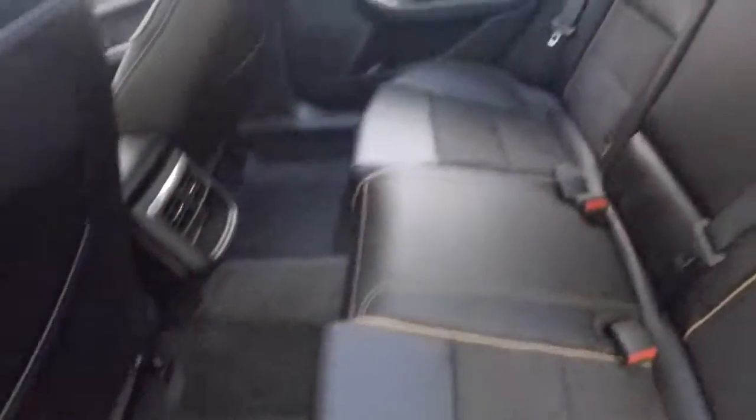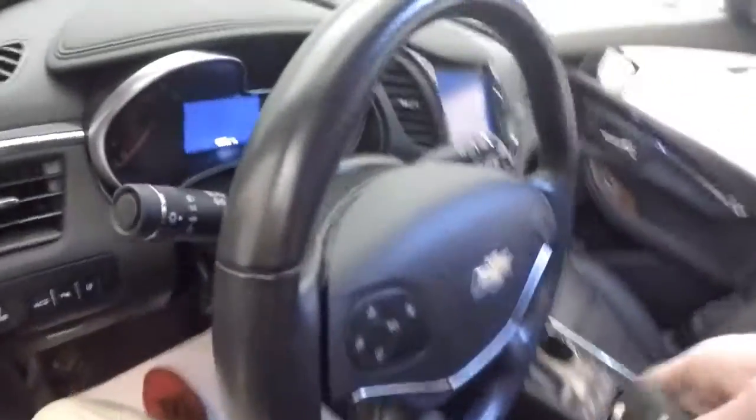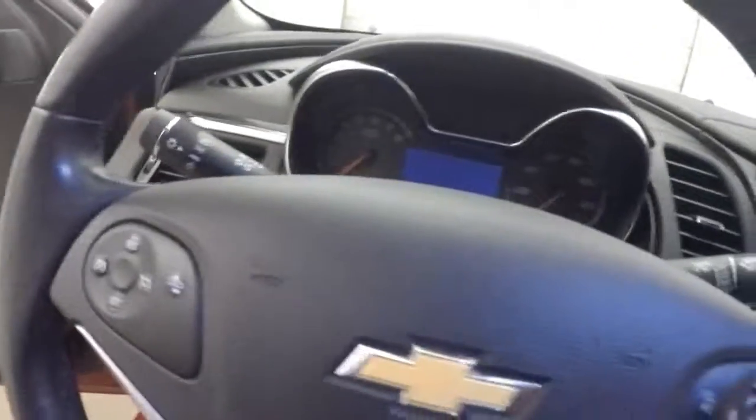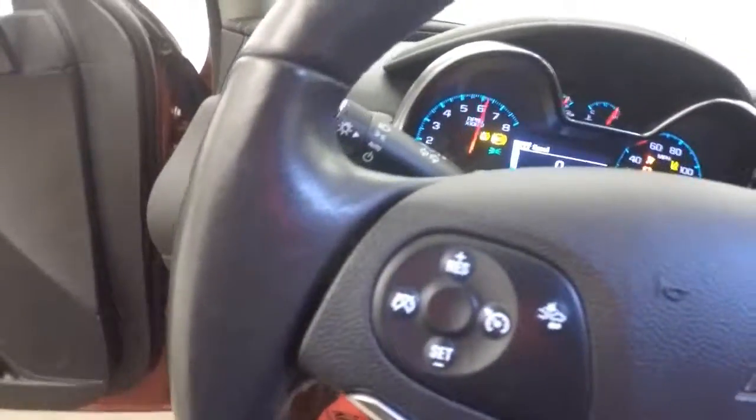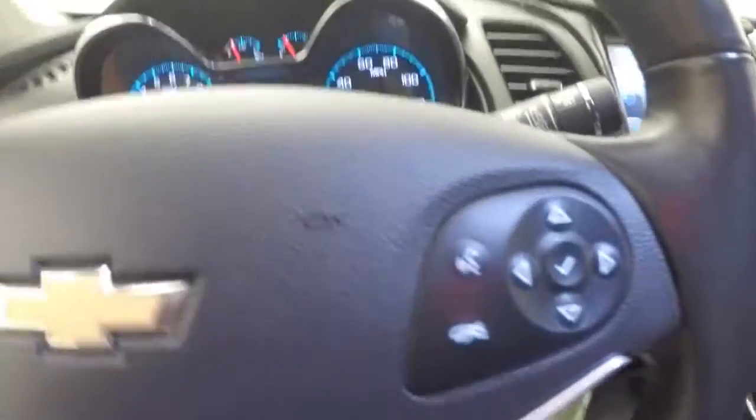Nice leather and suede interior with brown piping around the seams. Power starts right up. You've got your collision warning as well as your cruise control, Bluetooth, and menu controls on the steering wheel.